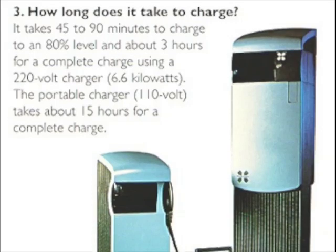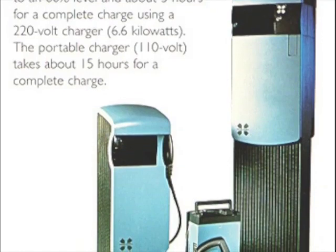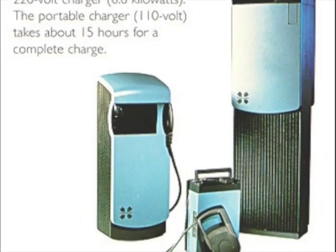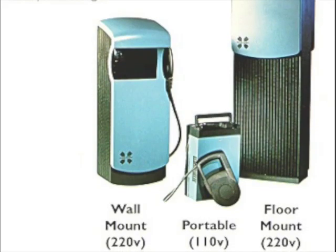How long does it take to charge? It takes 45 to 90 minutes to charge to an 80% level and about 3 hours for a complete charge using a 220-volt charger at 6.6 kilowatts. The portable charger at 110 volts takes about 15 hours for a complete charge.